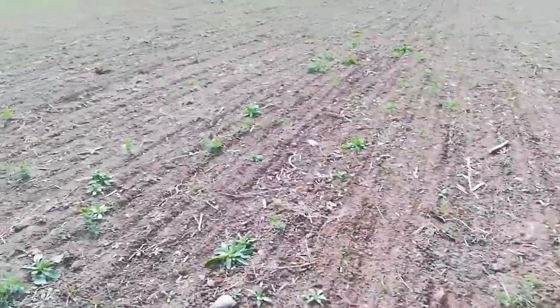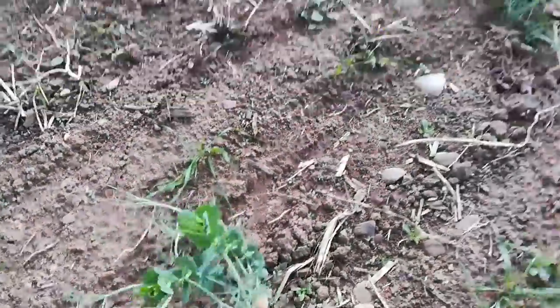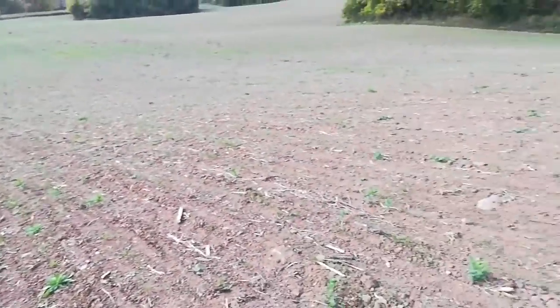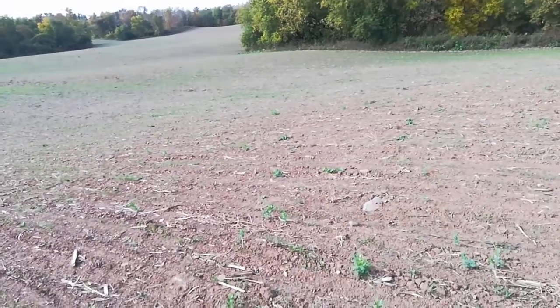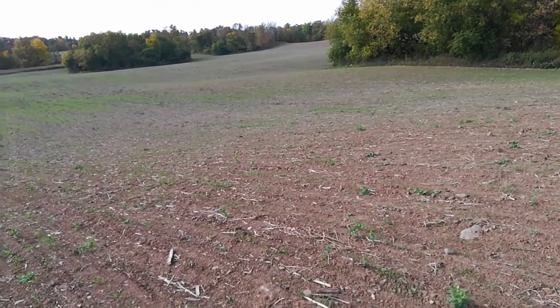I just don't know if it was the clumping, and of course you see some residual peas here. I ended up crossing this field two and a half times just to get the Kernza to come out of the drill.